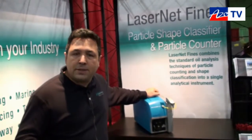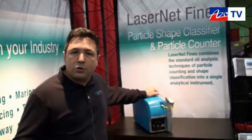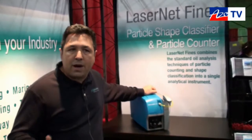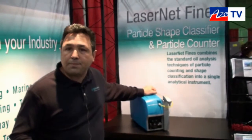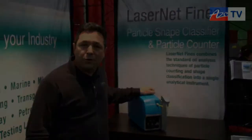If you need more information, please visit us at SpectroInn.com, where you are also able to find brochures and different application papers about the technologies that we have. Thanks very much for taking a few minutes to tell us about the Spectro LNF Q200.